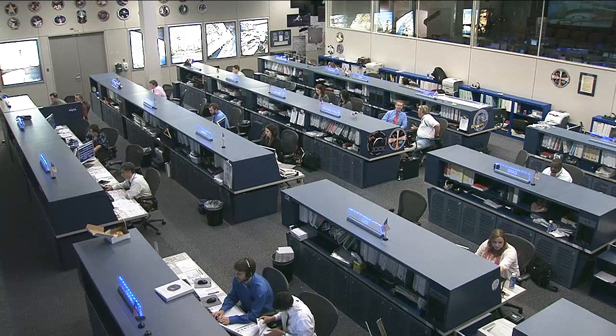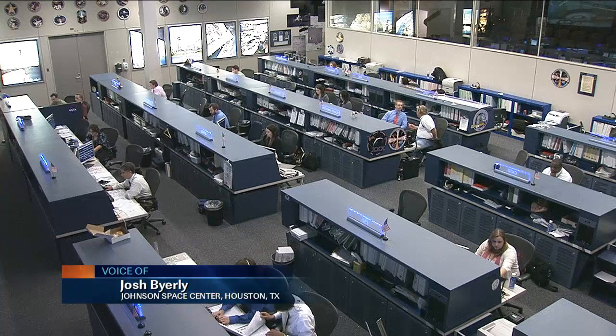We thank you for joining us this week — the crew has been very busy. We invite you to join us again next week as Expedition 30 continues.